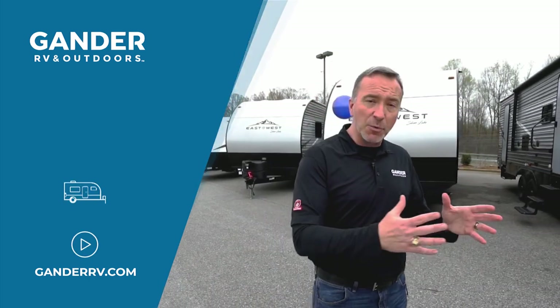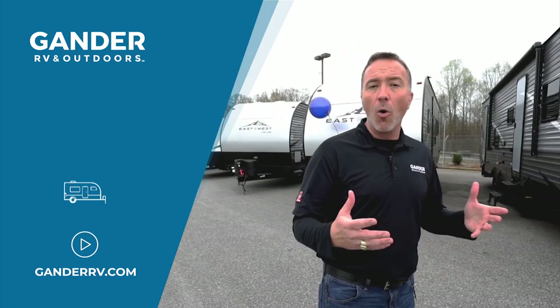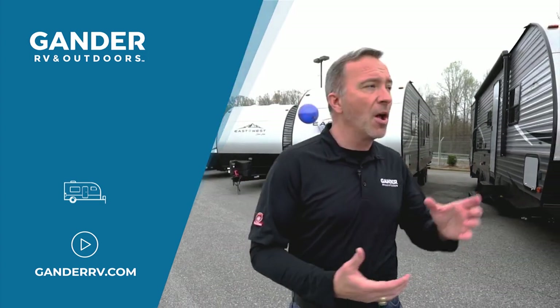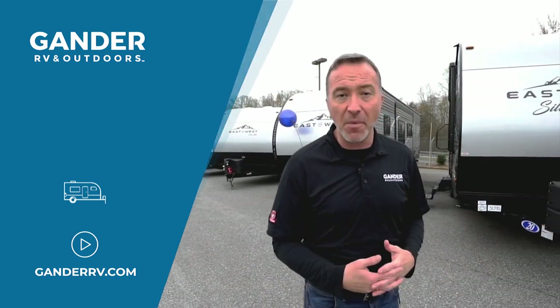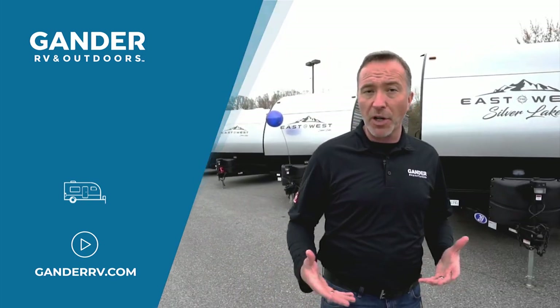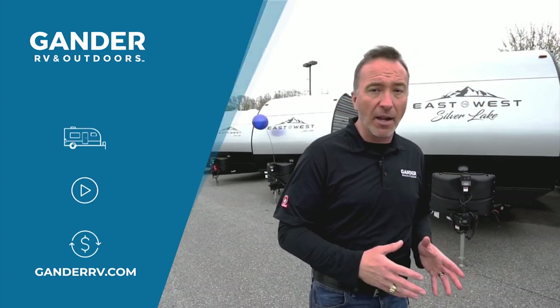Our specialists will reach out to you and set up a virtual appointment. What is that? That's where we can either film that specific unit for you, or through things like FaceTime or Skype, walk you through the unit inside and out and answer any questions that you may have. As far as paperwork goes and financing, you can fill everything out online.